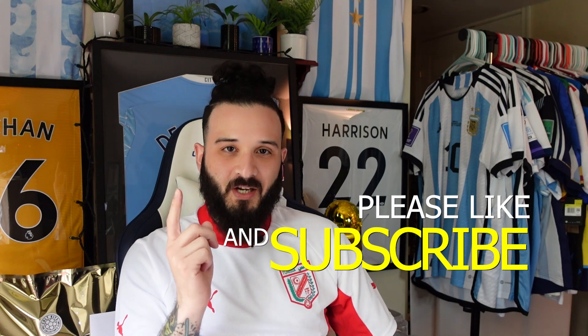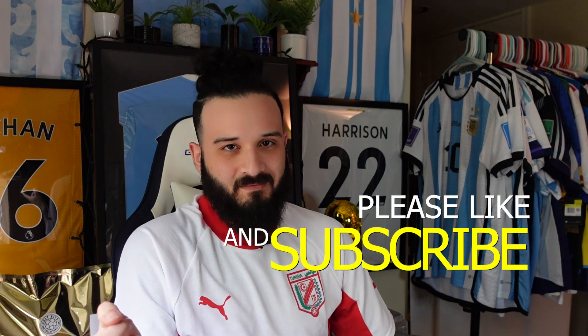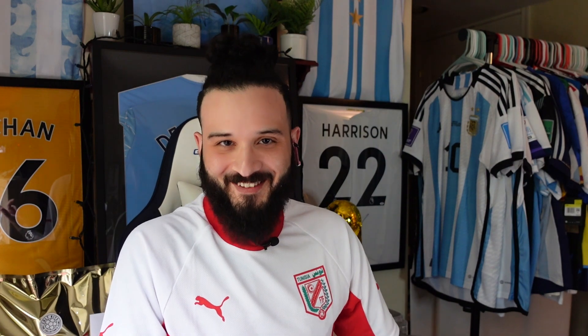That pretty much wraps up the video. Hopefully that was a redeemable video compared to the last one. Let us know down below what you thought, and who do you think got the better jersey — me or Bobby? Vote in the comments. If you guys are new around here, make sure you subscribe to the channel — it helps the channel, it helps me, it helps Bobby, and it lets us continue doing these things. Hope you guys have a great day, week, month, year — catch you in the next video!